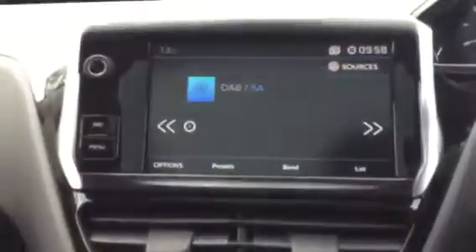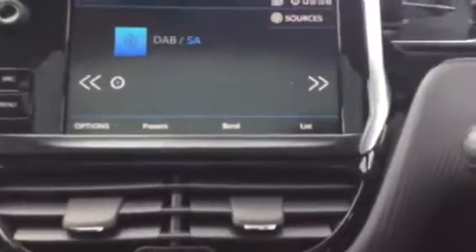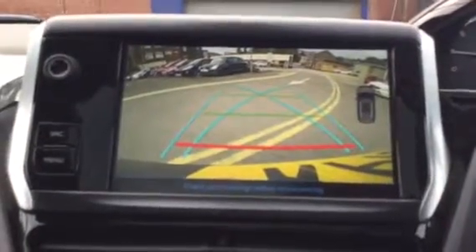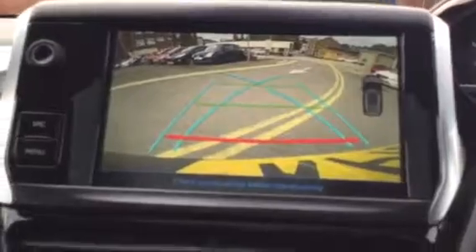Another feature I want to show you — I've just got to switch the engine on for it. Put the car into reverse and you've got a reversing camera, which is very useful. It makes it easier when you're parking up or reversing in general, giving you a clear view of what's behind you.